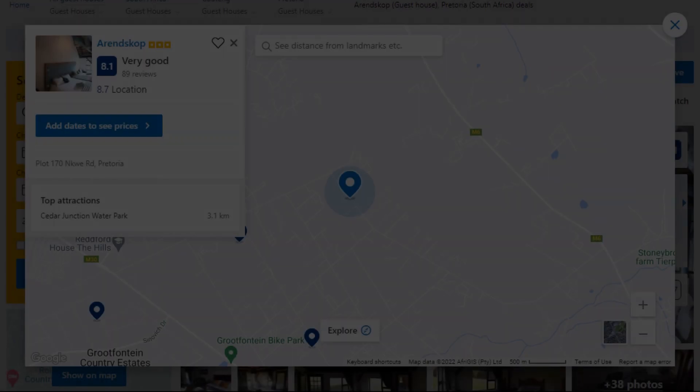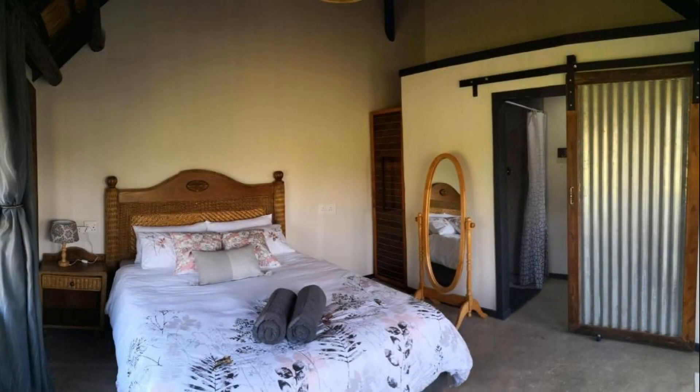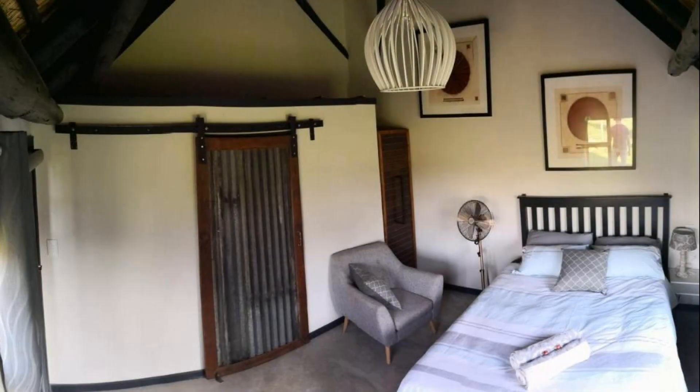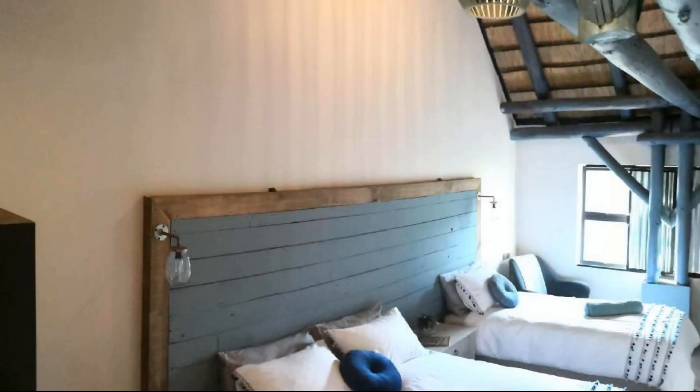Number four. It is a three-star property. The location of the property is excellent and the guests love walking around the neighborhood. Check-in time is 12 p.m. and check-out time is 10 a.m. Guests are required to show a photo ID and credit card at check-in. Pets are not allowed in this property.